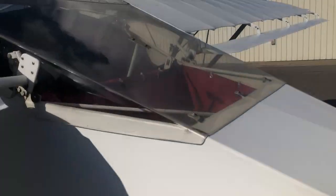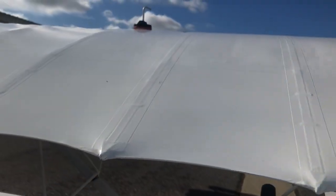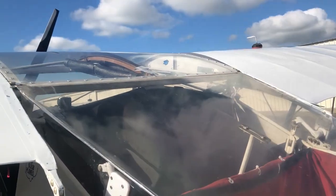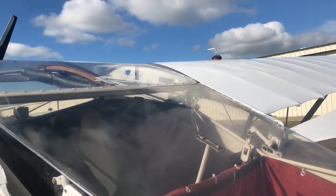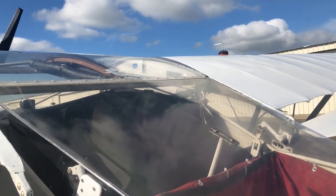My B model has the Lexan turtledeck, which is kind of nice — you can see what's going on back there. This one also has a custom baggage area that comes all the way back to the antenna and most of the fuselage, so plenty of room. This one has 14-gallon tanks on both sides. I've actually flown this airplane from California to Idaho with one fuel stop multiple times. Longest leg is four and a half hours, but it'll do five.